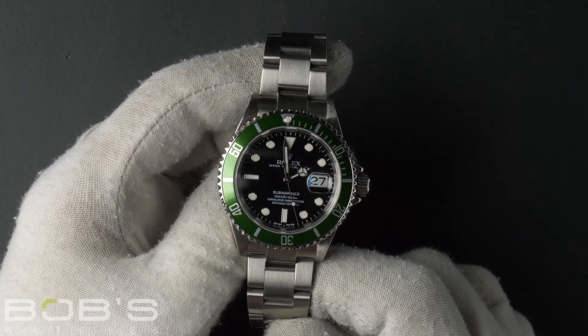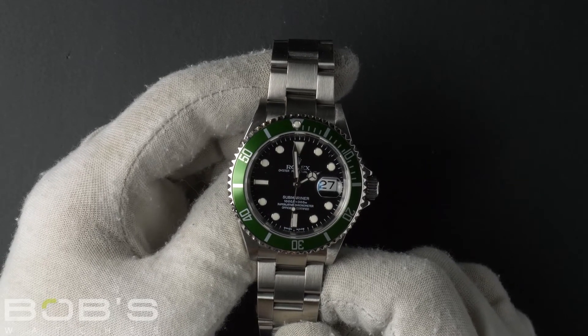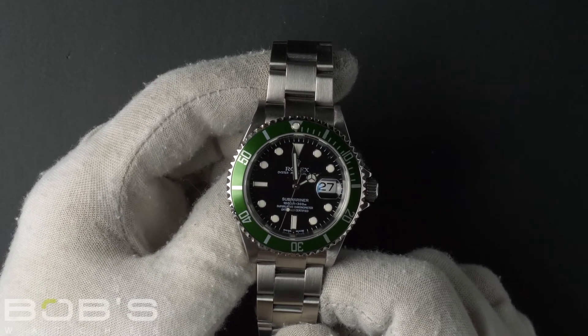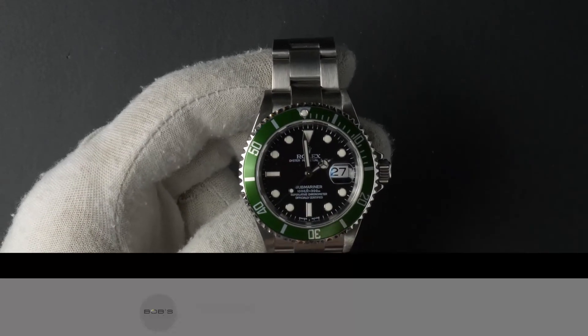You can purchase this watch by clicking the box in this video or by searching for Bob's Watches 16610 in Google. And as always, be sure to like and subscribe for future videos.